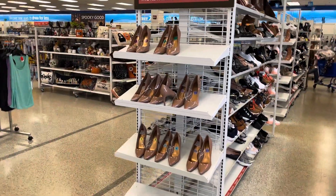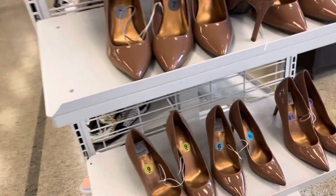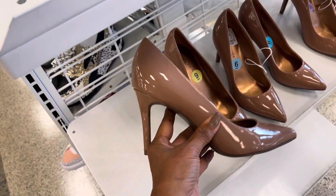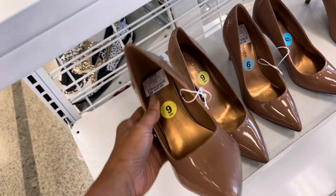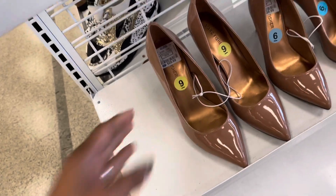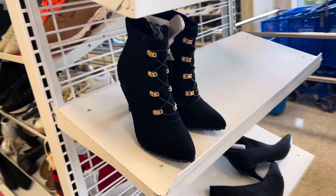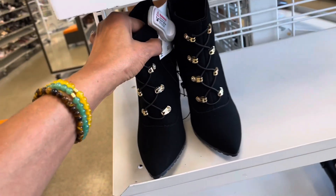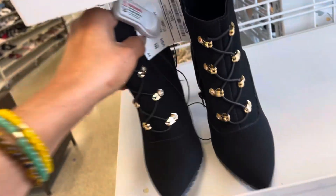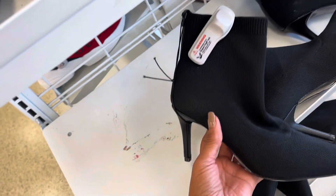I'm going over to the shoe department now. So this is Marc Fisher — it's pretty nude, isn't it? This is pretty, $29. This is a cute boat shoe — it's black with gold. Let's see the price... $23. That is nice. I like this one too; look at this one, it's real stretchy.